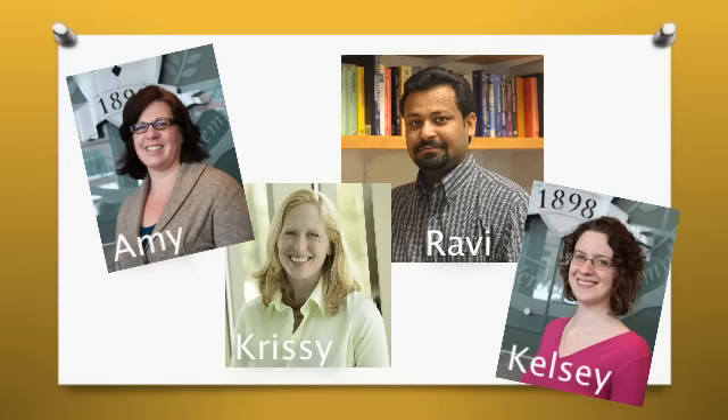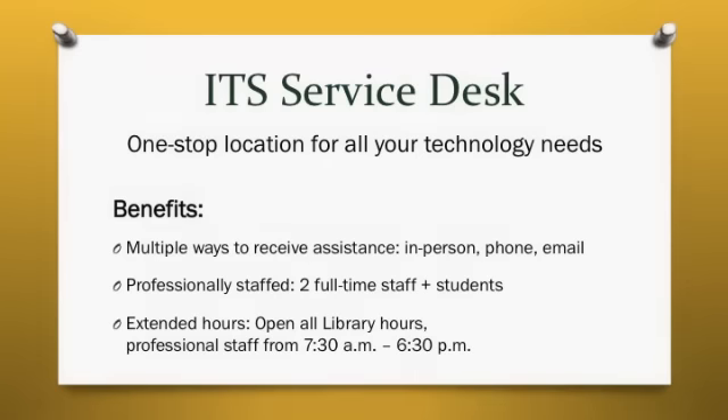Please join me in welcoming Amy, Kelsey, Ravi, and Chrissy to ITS. We are pleased to introduce the all-new ITS Service Desk, your one-stop place for all of your technology needs. With the Service Desk, you don't need to worry about who to call for IT support. The Service Desk will either resolve your issue directly or escalate it to an appropriate ITS team member, and provide oversight to ensure that your request gets responded to in a timely manner.